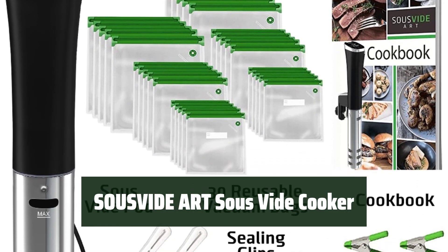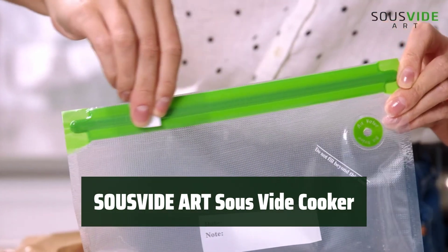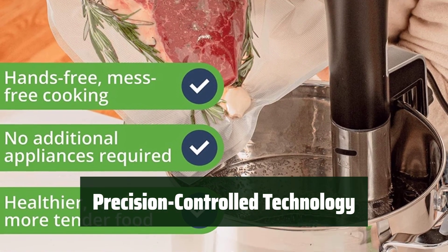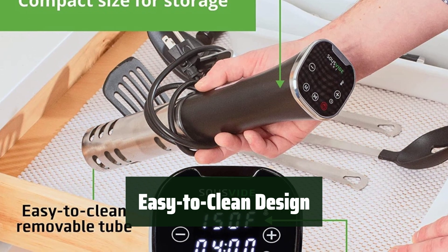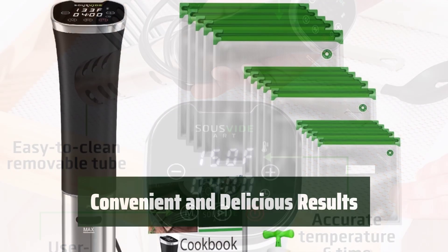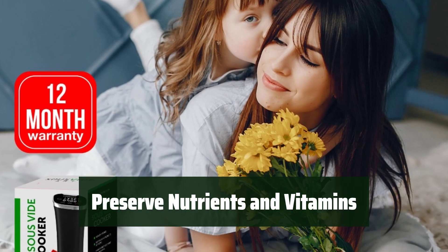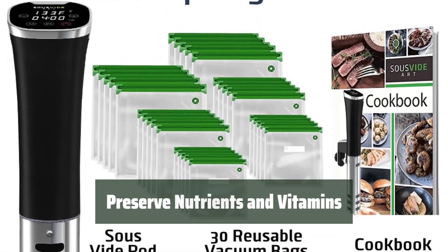Number 3: With this all-in-one starter set, you can easily cook a wide variety of foods, lock in flavor, and retain nutrients for tender, restaurant-style dishes. The precision-controlled technology allows you to preserve more nutrients and vitamins in your food without the need for additional oils or fats. The mess-free and easy-to-clean design makes cooking effortless, while the compact size allows for easy storage. Experience the convenience and delicious results of sous vide cooking with the SOUSVIDE ART Sous Vide Cooker — no additional oils or fats required for flavoring.